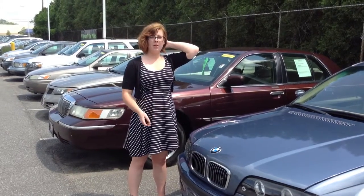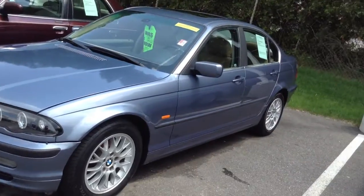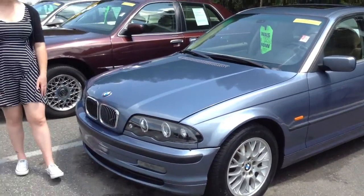Hi, this is Olivia from Team Toyota in Cherville, here to show you this BMW 328i. It does have just over 130,000 miles on it.